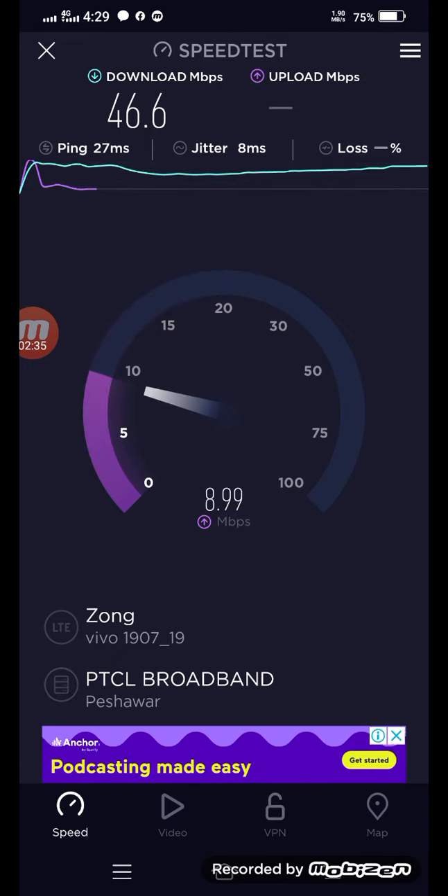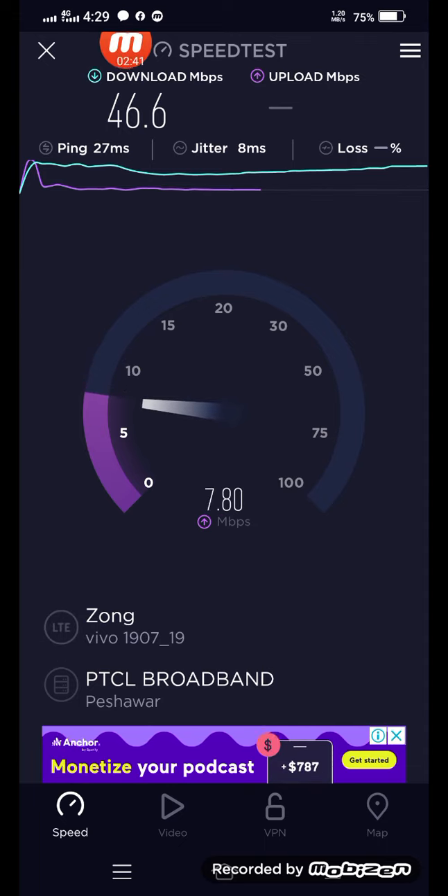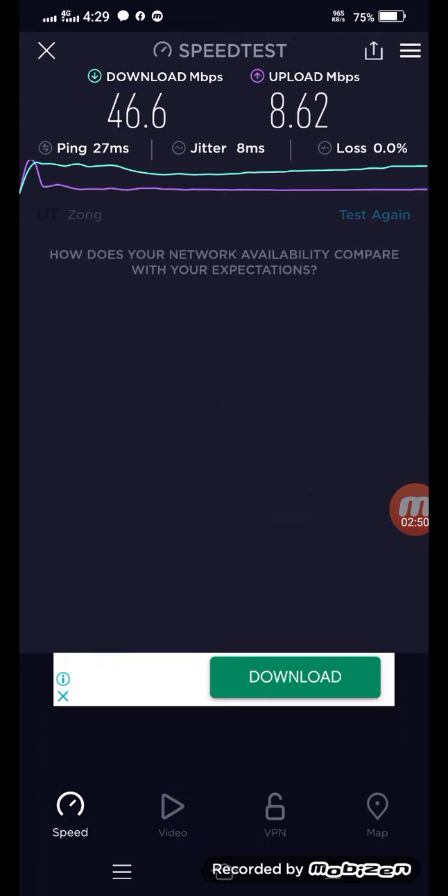It's only in the morning. As you can see, it's 429 here. The speed is fabulous, very fabulous — pretty impressive speed.